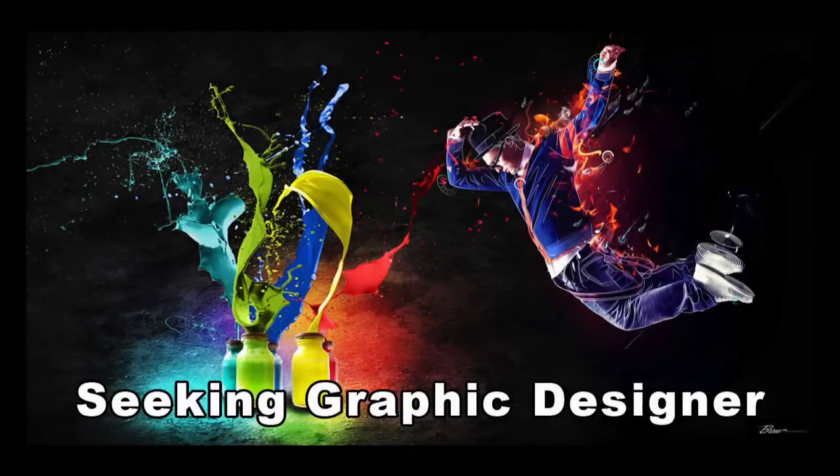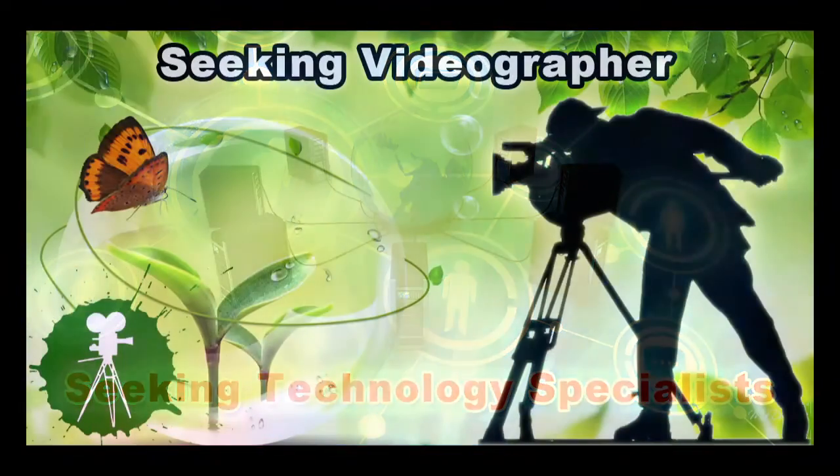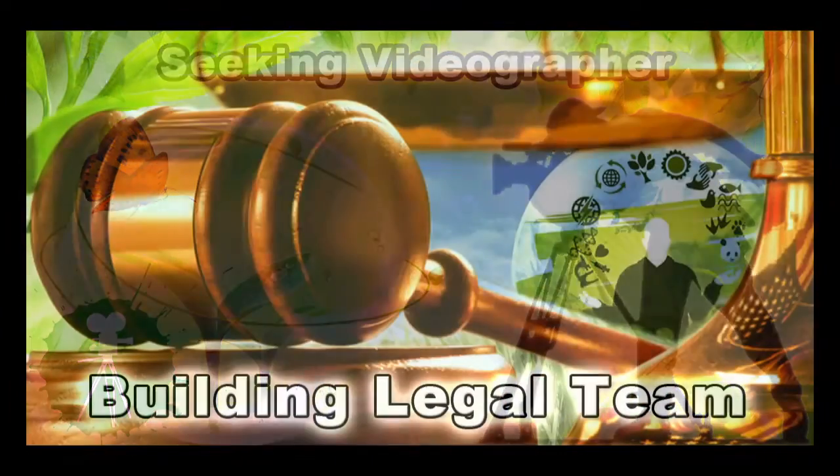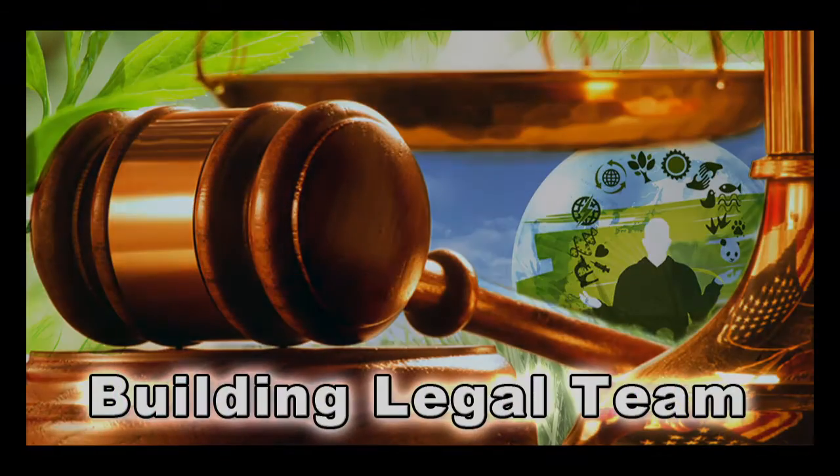In this area of the project, we're seeking graphic designers, web designers, technology specialists, videographers, and we're building a Highest Good legal team. If you or someone you know fits these descriptions and would like to join our Highest Good Society creation process, please get in touch.